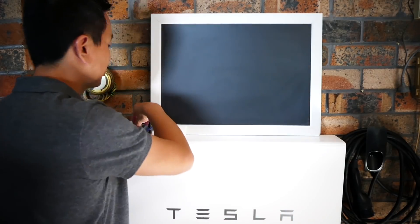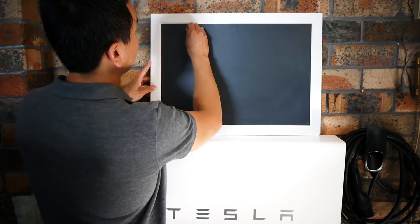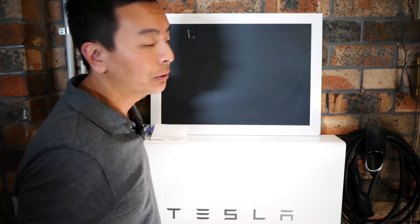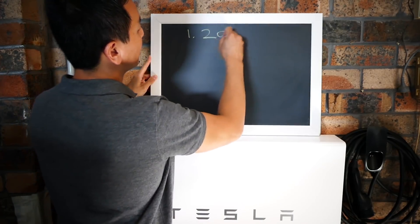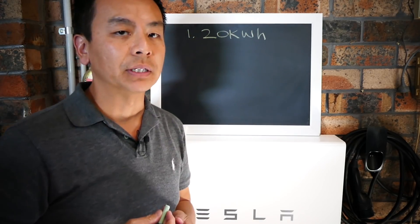So let's get straight into it - my trusty whiteboard blackboard behind me. Before we start this video we're going to make a few assumptions. The first assumption is that you are an average Australian household and use 20 kilowatt hours of energy per day.